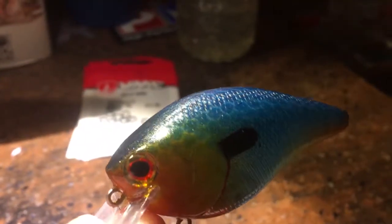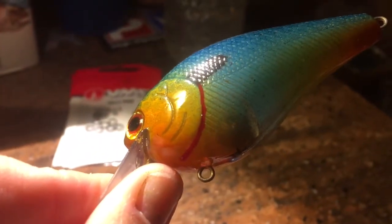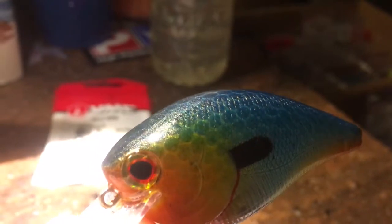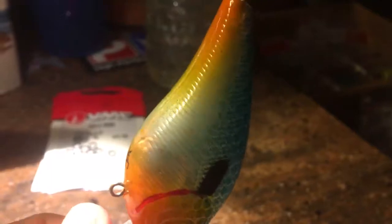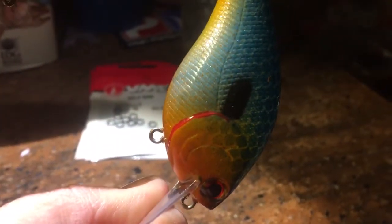Number two — this is the fall bluegill pumpkin seed. Good scaling on it, also very, very happy with how this bait turned out.